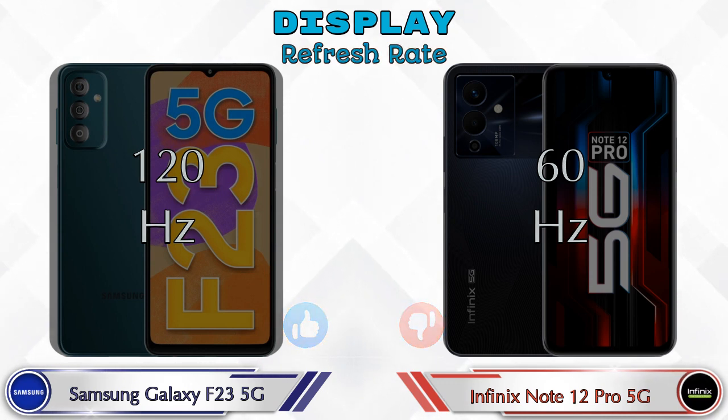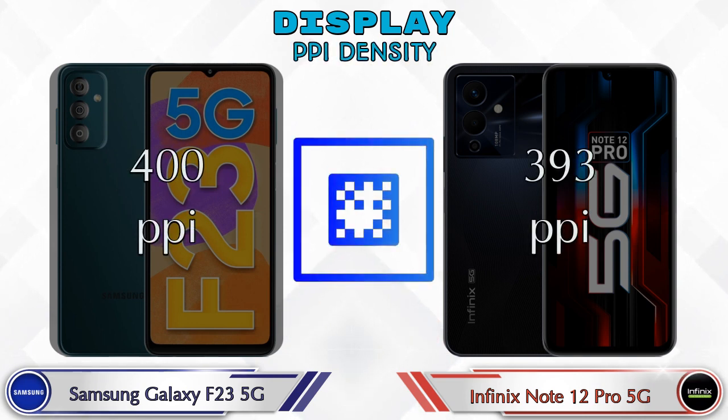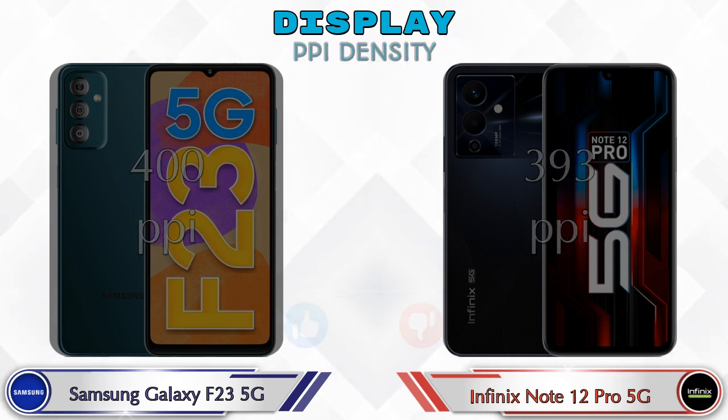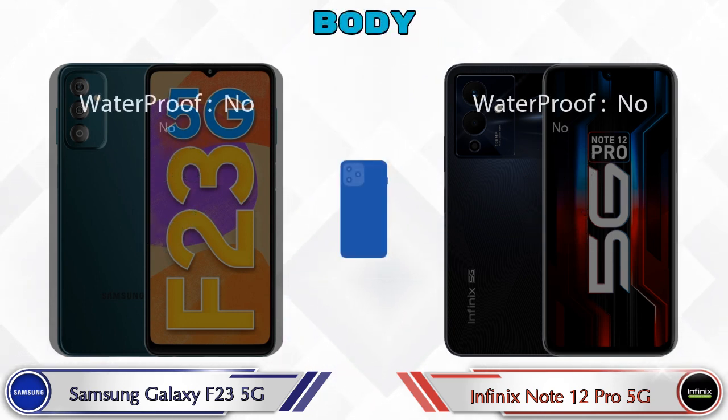Refresh rate on the Galaxy F23 5G is 120Hz while the Note 12 Pro 5G is 60Hz. For PPI density, the Galaxy F23 5G has 400 pixels per inch and the Note 12 Pro 5G has 393 pixels per inch. Here are the complete body details of both phones.